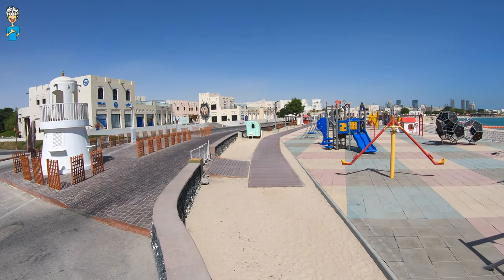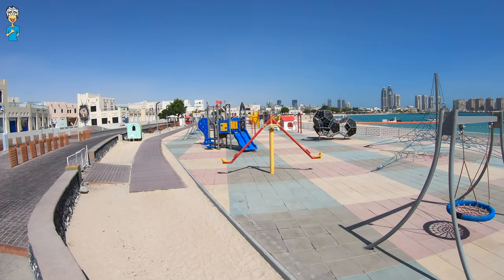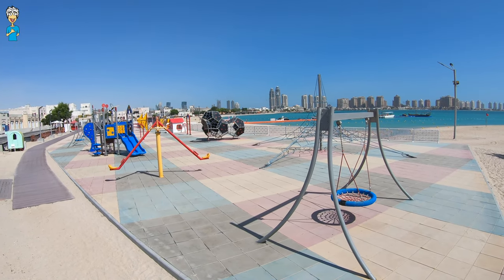There is also a nice, quite large kids playground area on the south beach front side of Katara.